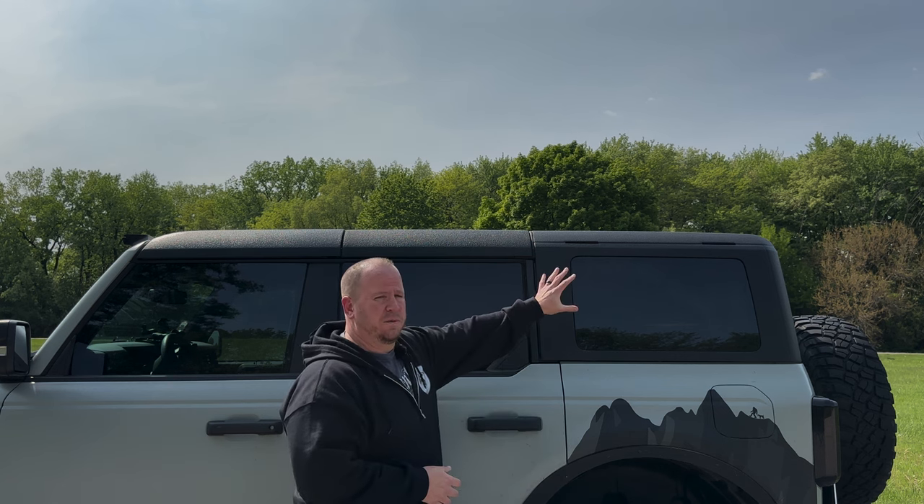Long story short, I didn't want to wait. When I went to buy a hard top, my top priority was something that looked factory fit and finish. I also wanted the same modularity as the factory hard top — the four-piece setup: one big piece in the back, one big piece in the middle, and then the two pieces up front.